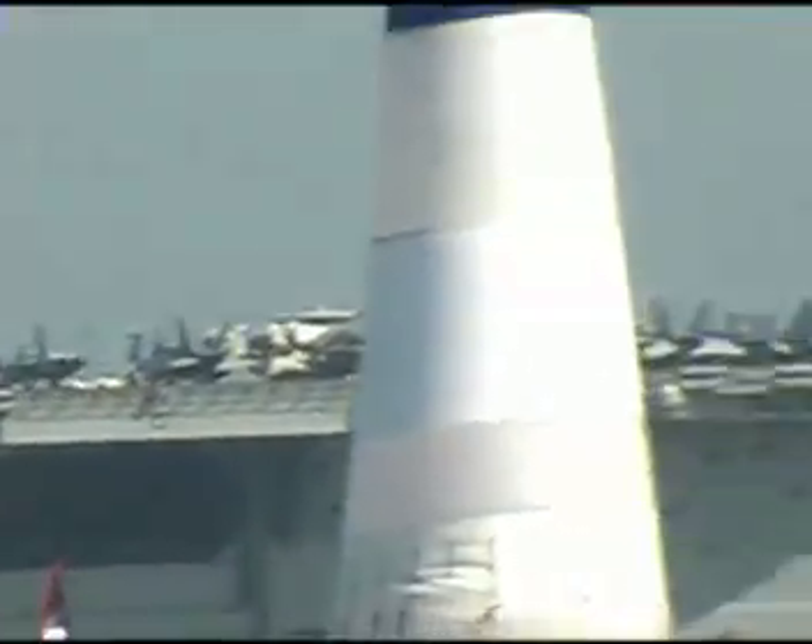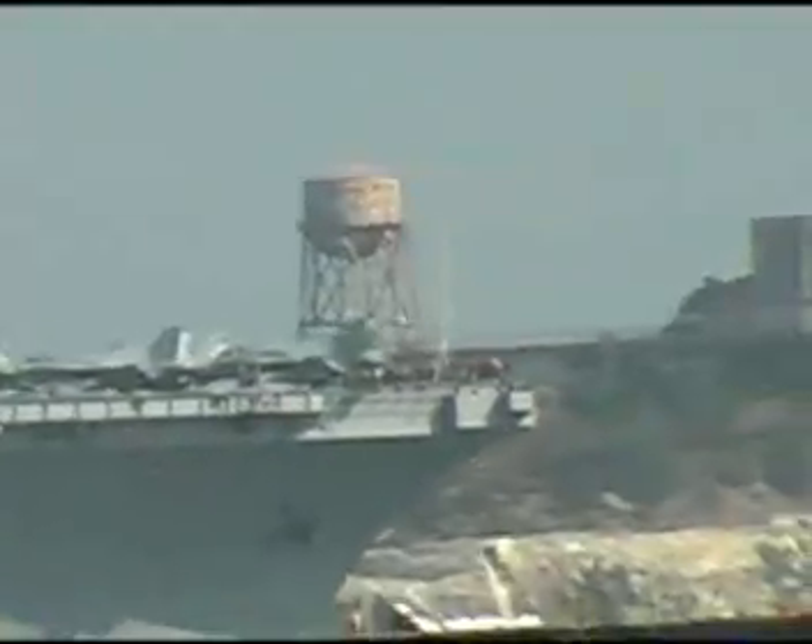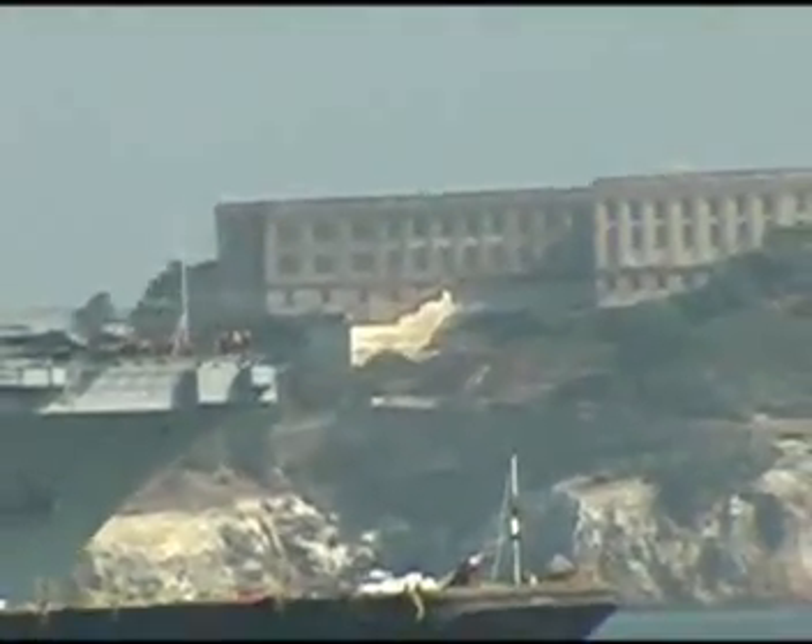About 3,000 officers and enlisted comprise the ship's company. And when the air wing embarks, they bring about another 2,000 officers and enlisted personnel. American aircraft carriers each provide more than four acres of sovereign U.S. territory when and where needed.